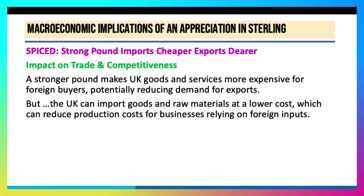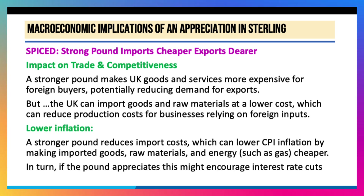And that can cut production costs for businesses that rely on imported inputs. So one of the consequences could well be a fall in inflation. A stronger pound reduces import costs, makes things like gas and oil cheaper, and that should help to bring down cost-push inflationary forces. That said, other factors — including the rise in national insurance and the increase in the minimum wage — are driving inflation higher.